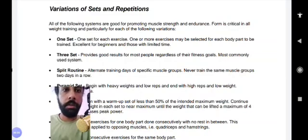Depending upon your fitness goals, all the following systems are good for promoting muscle strength and endurance. Form is critical in all weight training and particularly for each of the following variations. The first is one set — one set for every exercise. For each exercise, you perform a number of repetitions depending upon your weight: heavy weights get six repetitions, lightweight up to sixteen repetitions, and medium weight somewhere in between. One or more exercises may be selected for each body part. This is excellent for beginners and those with limited time.